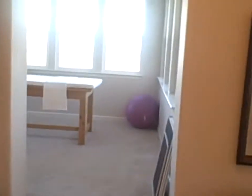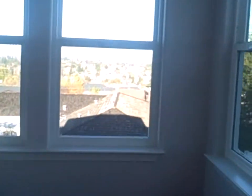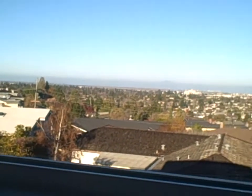The master suite has a nice sitting area out here — we equipped it with a massage table right now. As you can see if you look out here, there are views of San Francisco Bay. And here's the master bath.